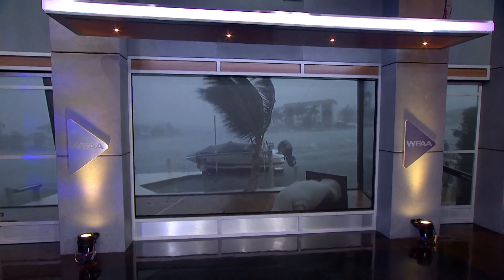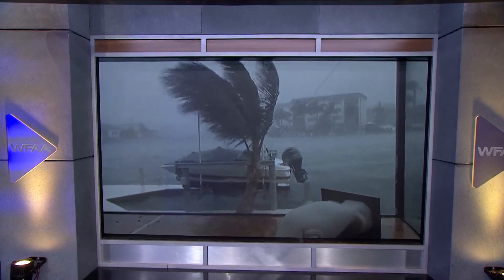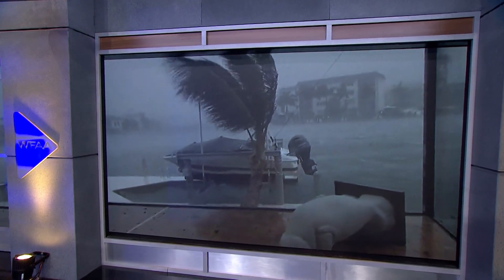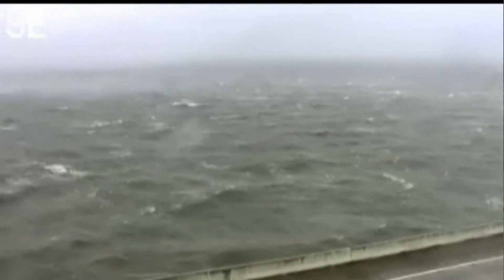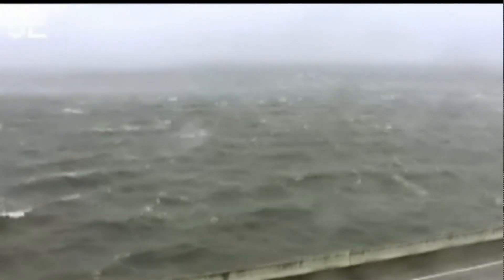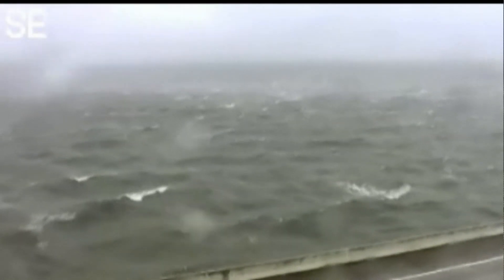We begin with an update on Hurricane Ian. It made landfall a little after two this afternoon as a category four storm, bringing with it damaging winds and just inundating southwest Florida with heavy rains. And here's a live look at Florida right now. This is the Sunshine Skyway over Tampa Bay, and as you can see, the water is high and the winds are whipping like crazy.